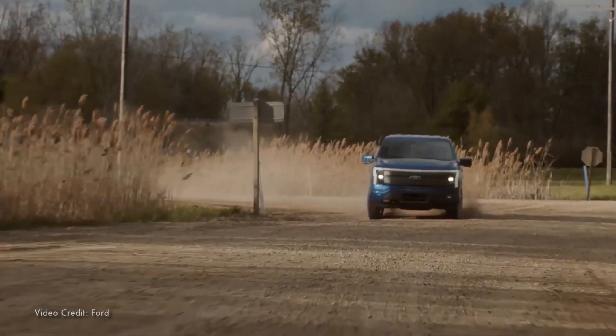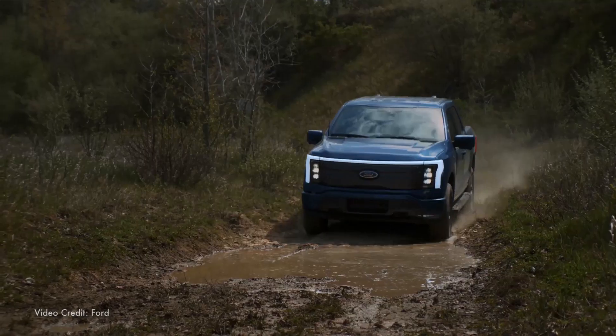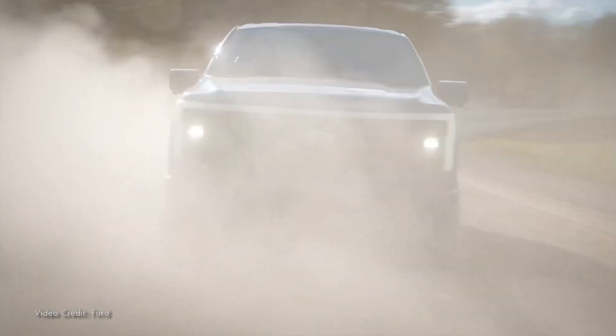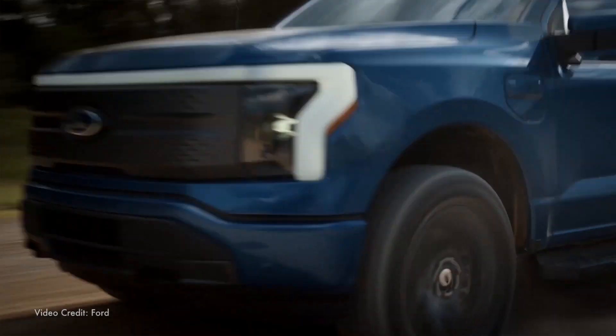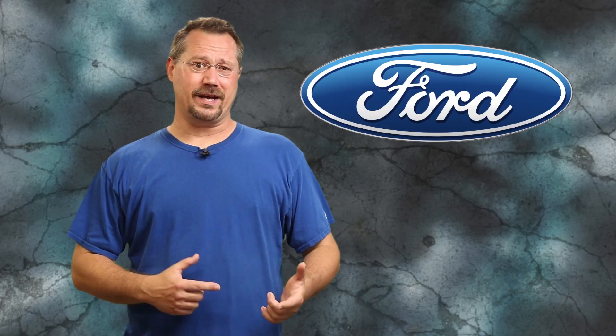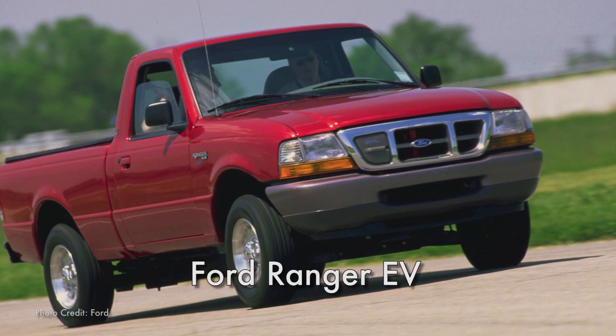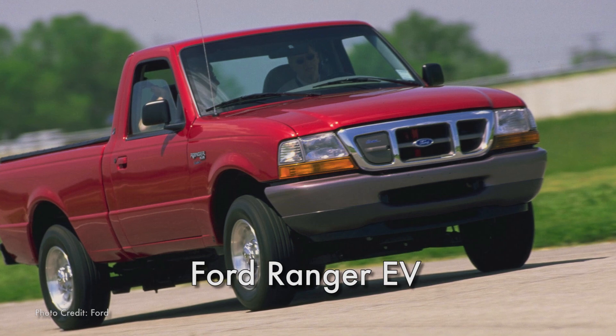Americans love our pickup trucks. We love that macho, outdoorsy feeling, and we fantasize about off-roading and driving through mud in slow motion. For over 30 years, the F-150 has been the best-selling vehicle in the United States. The strange thing, though, is that we had electric pickup trucks over 20 years ago, and that included Ford manufacturing the Ford Ranger EV from 1997 to 2002.